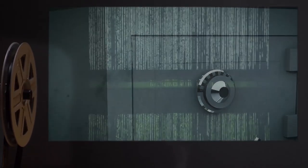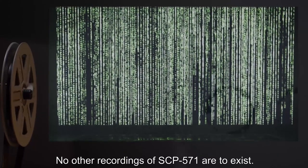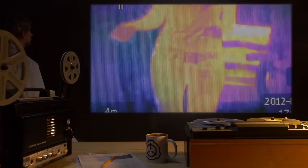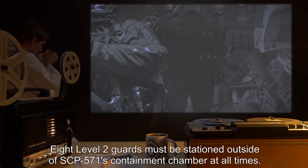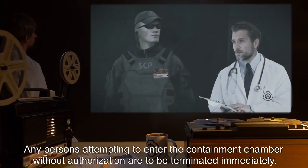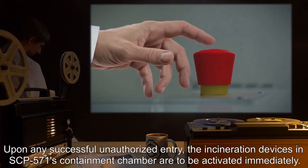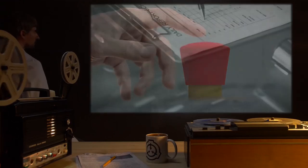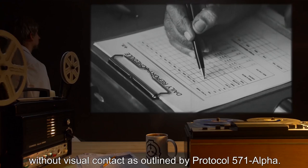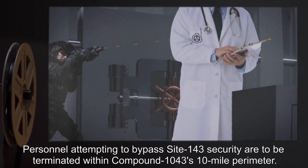Should the paper containing SCP-571 be destroyed, another copy may be printed from the encrypted backup file. No other recordings of SCP-571 are to exist. SCP-571's containment chamber is to be monitored using infrared devices. Eight level-two guards must be stationed outside of SCP-571's containment chamber at all times, four of whom are to wear infrared goggles during shifts. Any persons attempting to enter the containment chamber without authorization are to be terminated immediately. Upon any successful unauthorized entry, the incineration devices are to be activated immediately. All personnel leaving Site-143 are to be examined for potential SCP-571 contamination without visual contact.